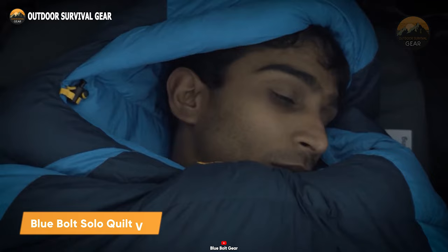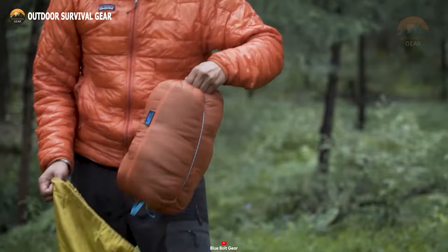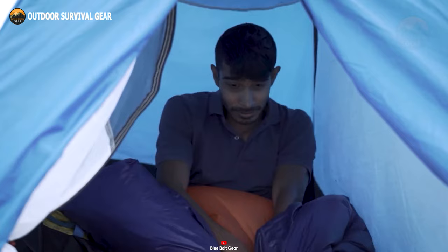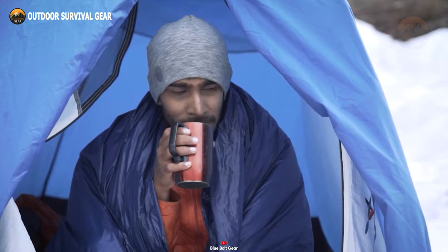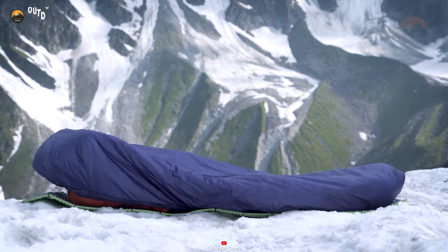Introducing the Solo Quilt V4.0 by Bluebolt, your ultimate companion for tackling chilly wilderness expeditions. Engineered with cutting-edge insulation, this quilt is remarkably lightweight, perfect for your hiking adventures. But don't let its featherlight feel deceive you — it excels in ventilation, repels water, and features a vapor barrier, making it your go-to gear for enduring icy environments. With the Solo Quilt V4.0, you're guaranteed warmth and dryness, no matter the challenges nature presents on your trek.